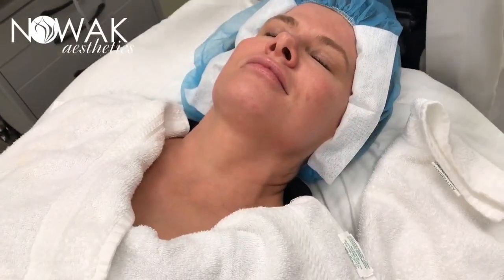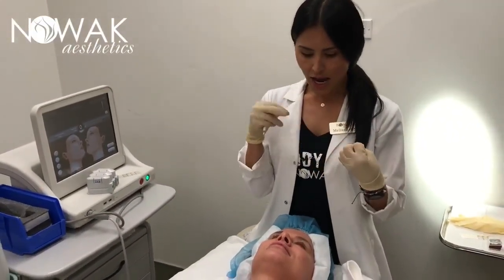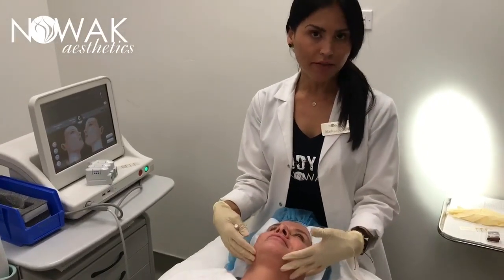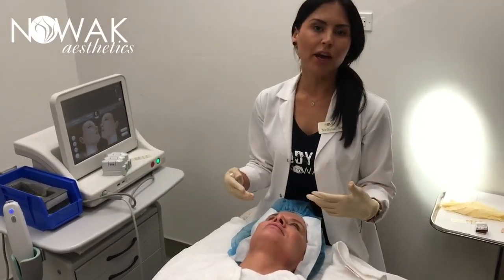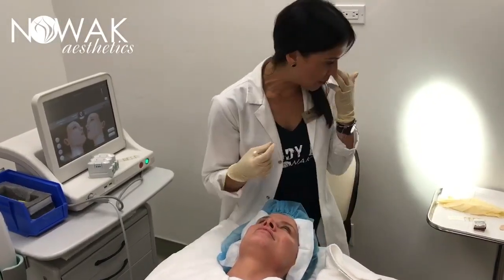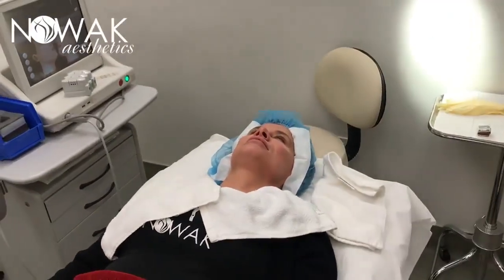Basically, what this treatment does is it uses ultrasound imaging and ultrasound technology to deliver heat into really deep areas of the face. We hit the muscle layer, the mid dermis, and a more superficial area just to create collagen and help lift and tighten the lower face. It's a really great solution for lower face laxity and not wanting to go over or under.